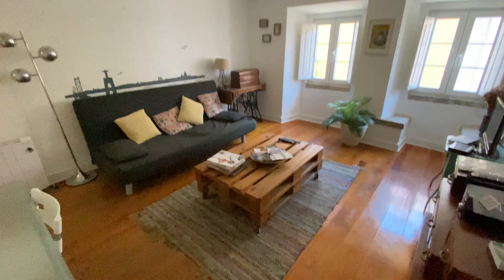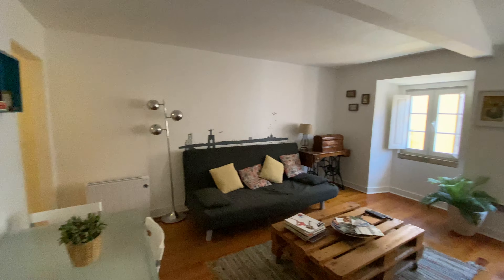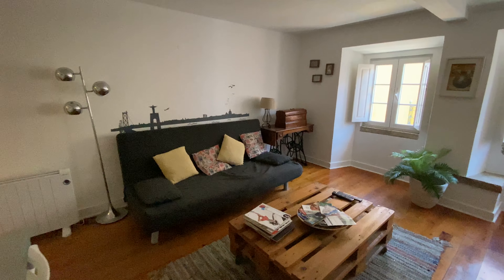Hey everyone, I'm Sarah Frances for Home Lesbian and today I'm here to show you this one-bedroom apartment. We are on the second floor of the building. This is the living room — something that you see as soon as you get in.